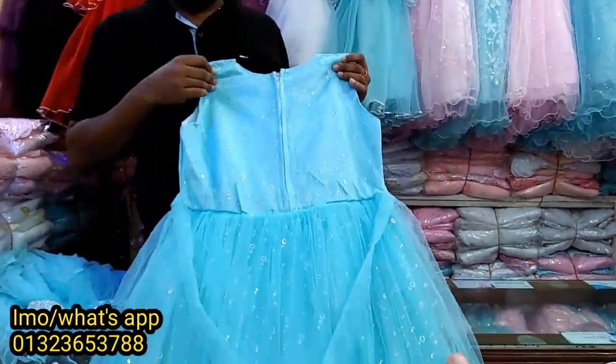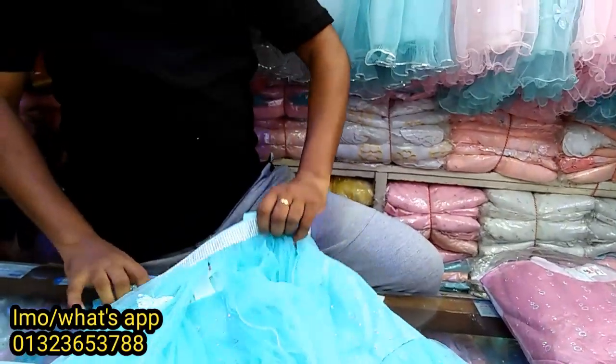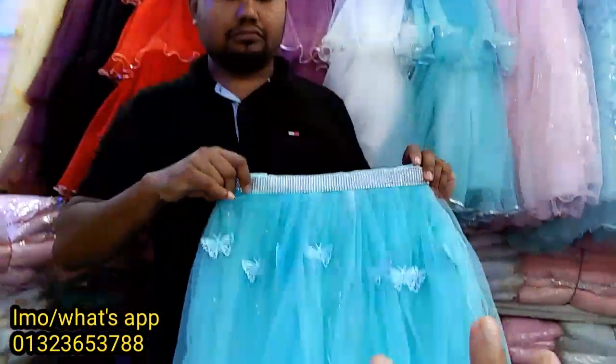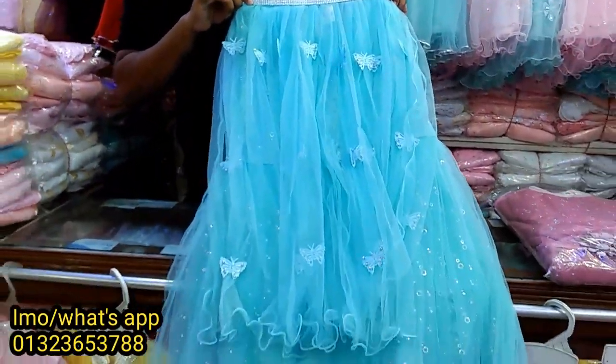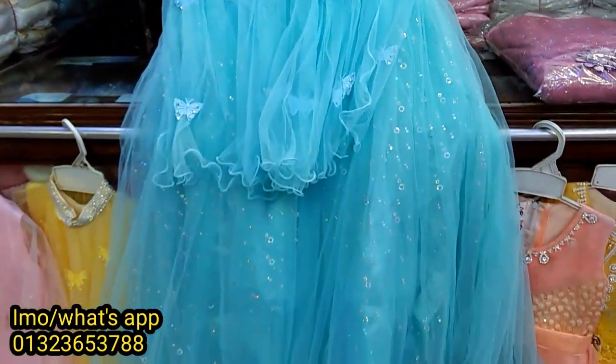The belt is built in. The plaid is also built in. This is the color. There is a color option available. Will it be available? This is the size and color.